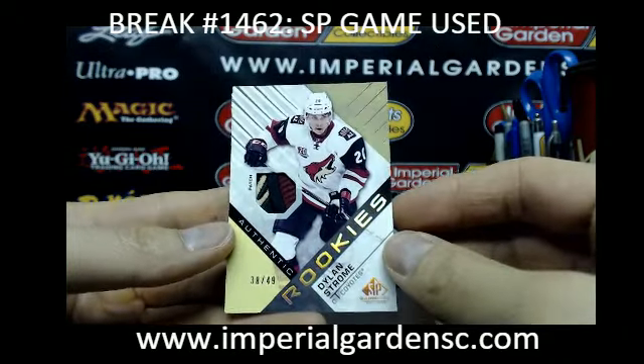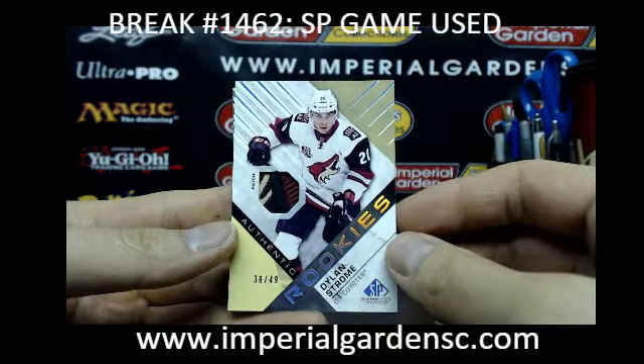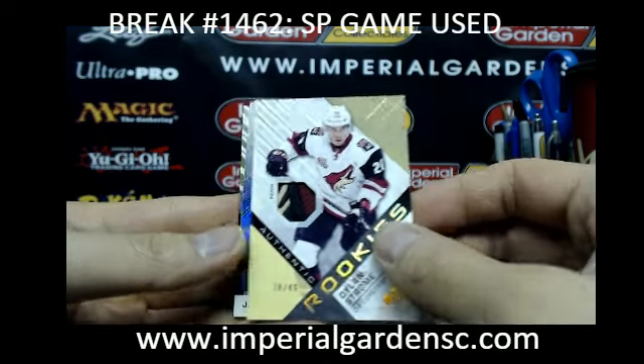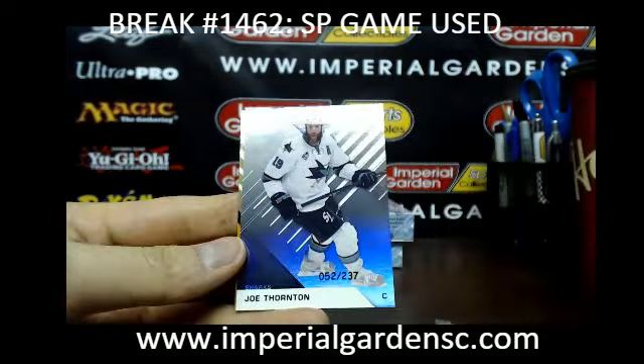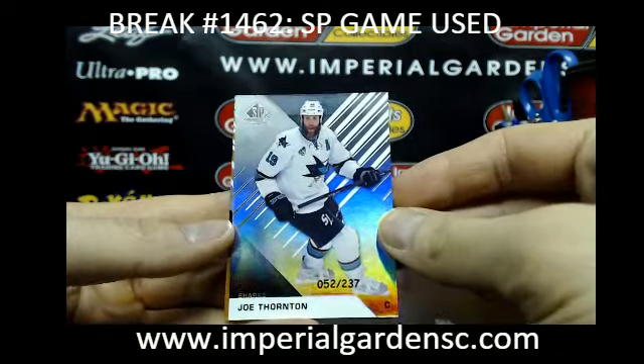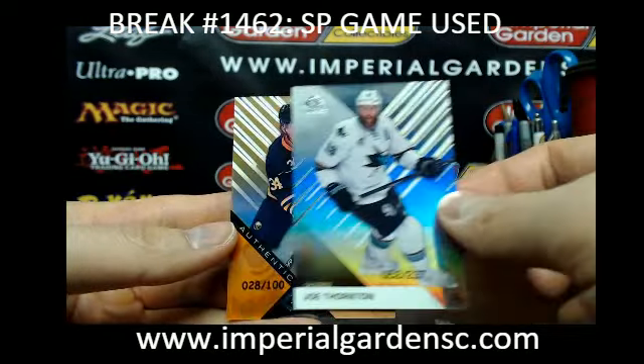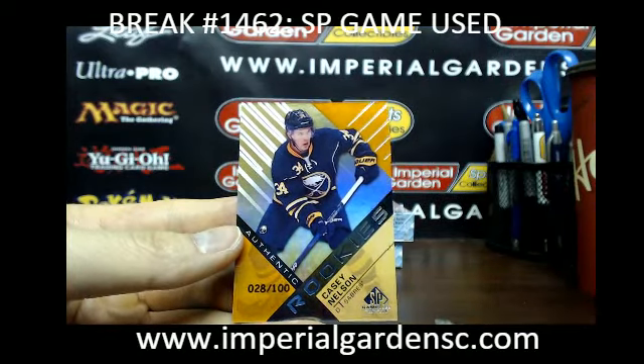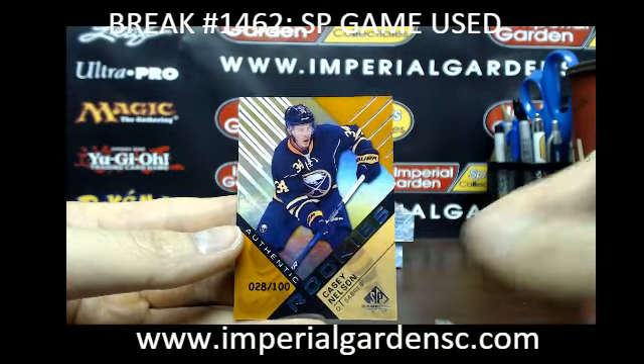And a nice authentic rookies patch of Dylan Strom, 38 of 49 — Coyotes absolutely crushing it — going out to Dominic. And a Joe Thorne, 52 of 237, for the Sharks. And an authentic rookie of Casey Nilsson, 28 of 100, for the Sabres.